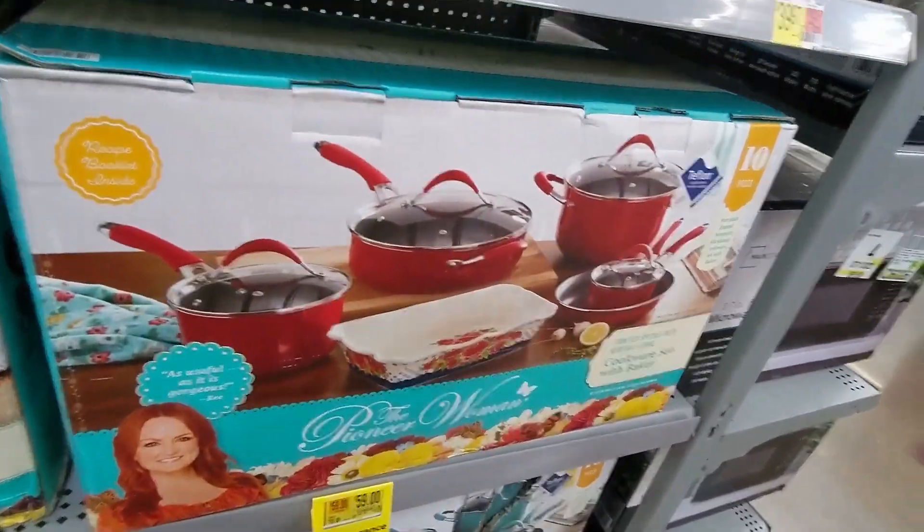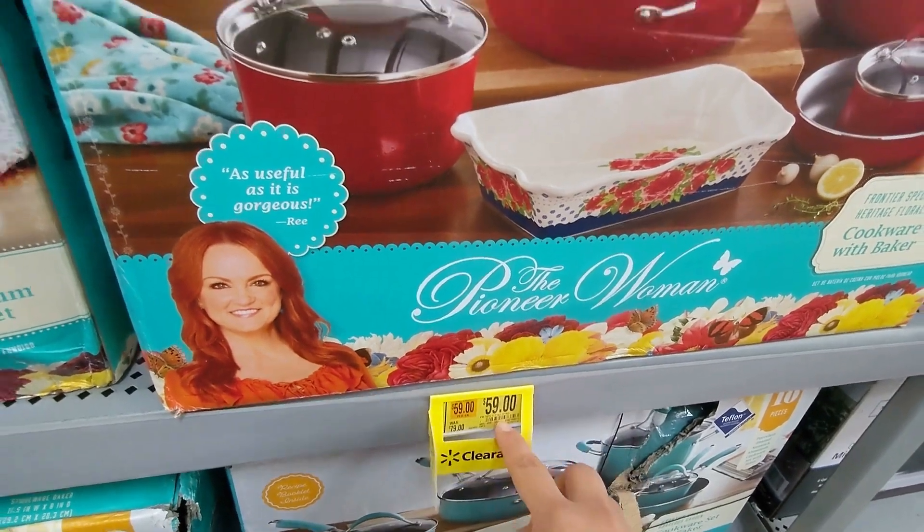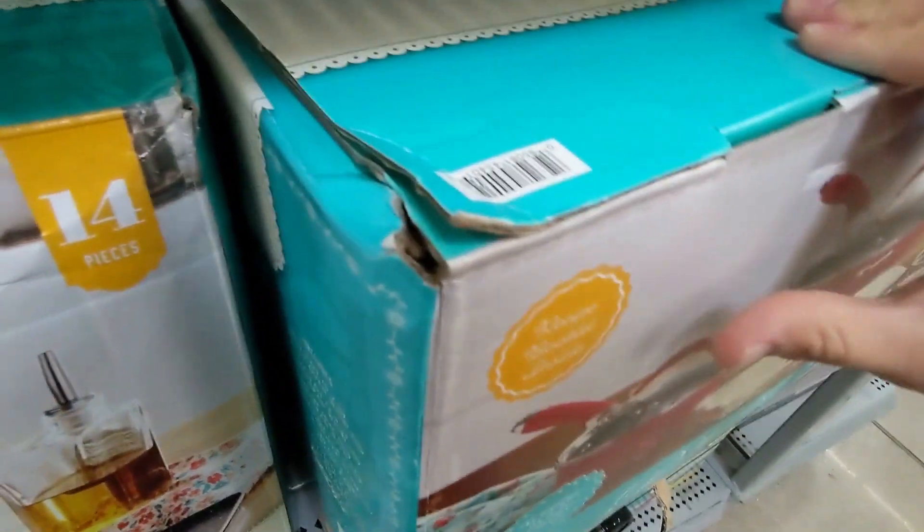Look, this Pioneer 10-piece set is down to $59. And then — that's the barcode for that.